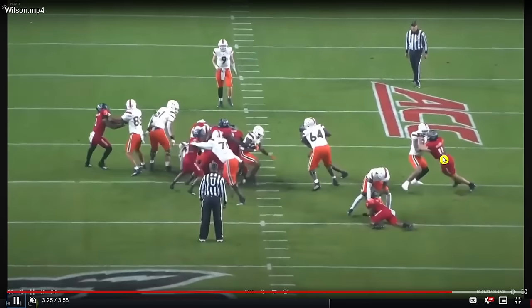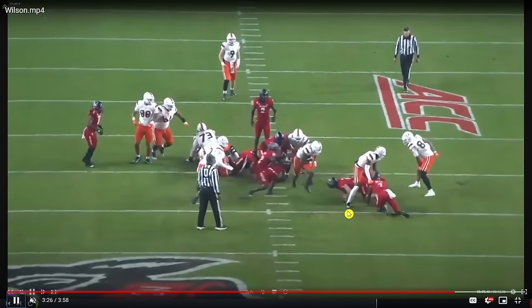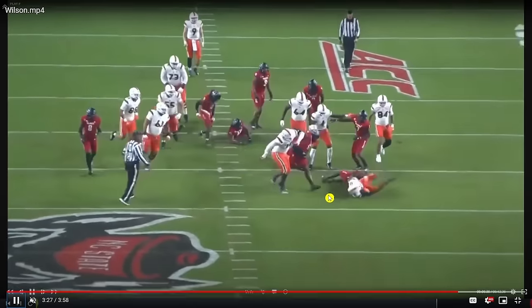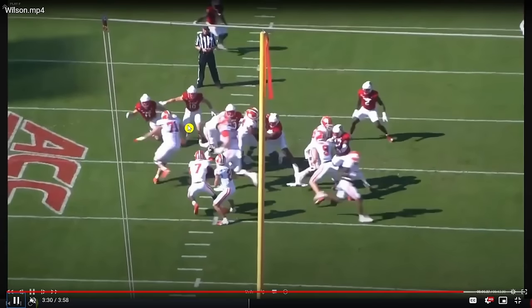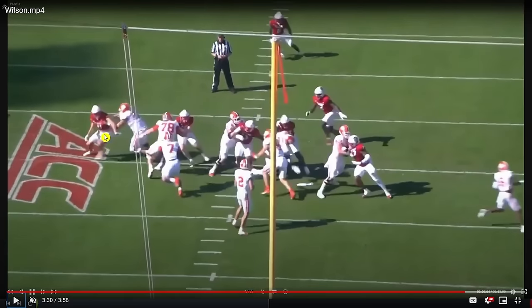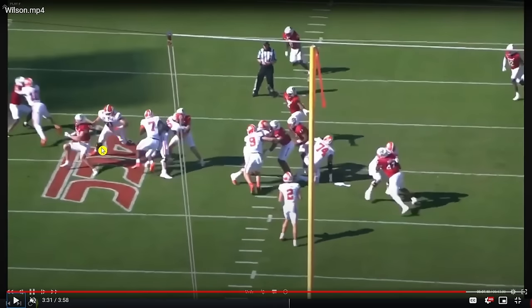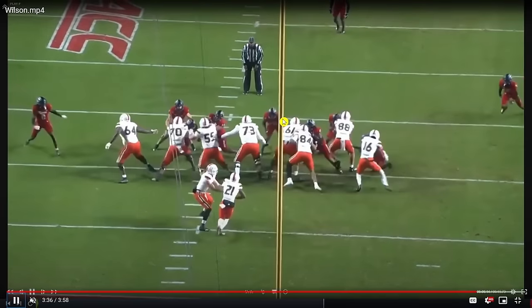He can't be losing to the tight end on the edge — he needs to hold his ground. He does get a piece of the running back and helps trip him up, which was pretty impressive. It's much better for him to get some extension with his arms, sit and leverage, get off the block, and then go either way to close and make a play, rather than jumping outside and giving the running back a big cutback lane.